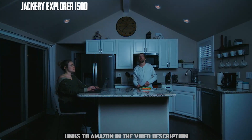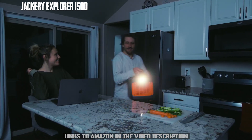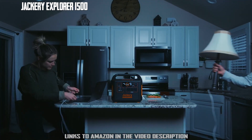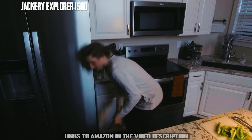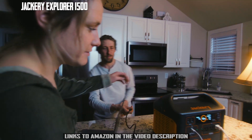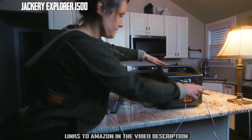Life can be unpredictable, so it's better to have a backup plan when the grid goes down. With the Explorer 1500, you can keep everything running from lights and fridges to fans, medical devices, internet modems, and more.